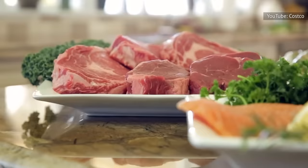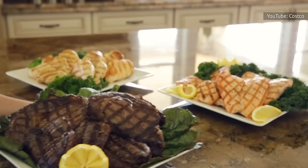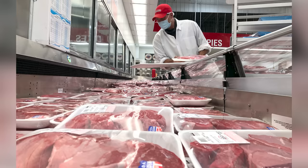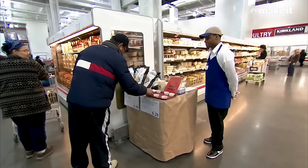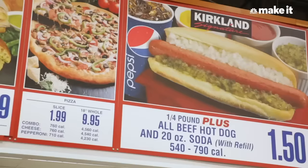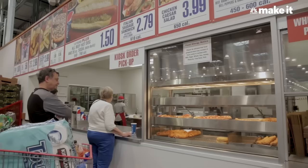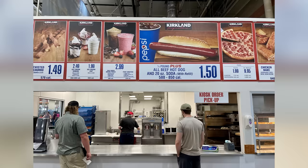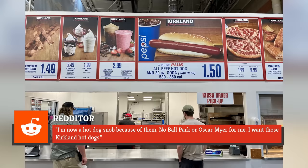Costco now operates multiple meat processing facilities in the U.S., where in addition to hot dogs, they make a number of other products, including raw and cooked hamburger patties, meatballs, and other meat department favorites. Costco's hot dogs have only grown in popularity since the switch, along with a slew of loyal, die-hard fans. As one fan on Reddit claimed, "I'm now a hot dog snob because of them. No ballpark or Oscar Mayer for me. I want those Kirkland hot dogs."